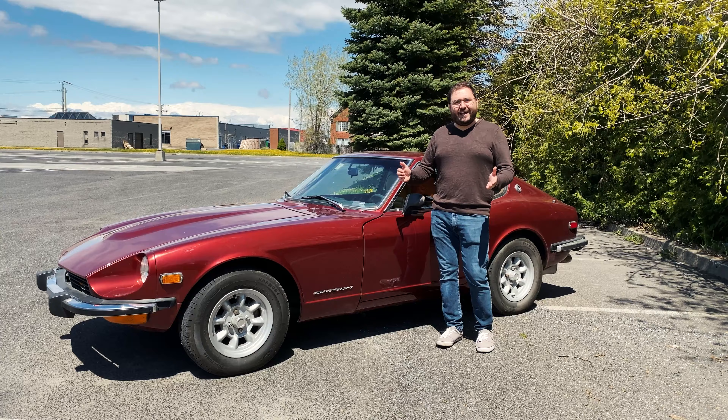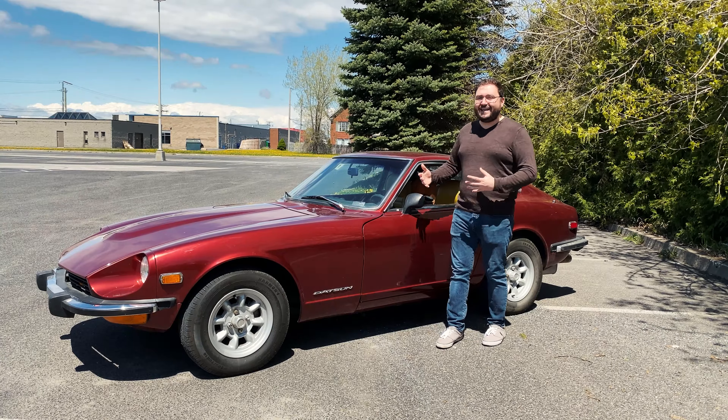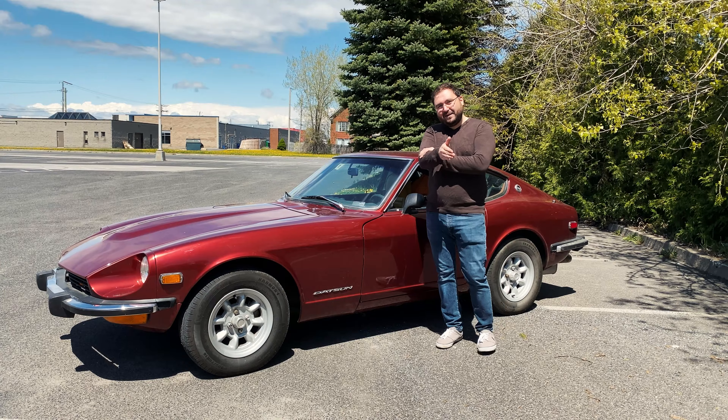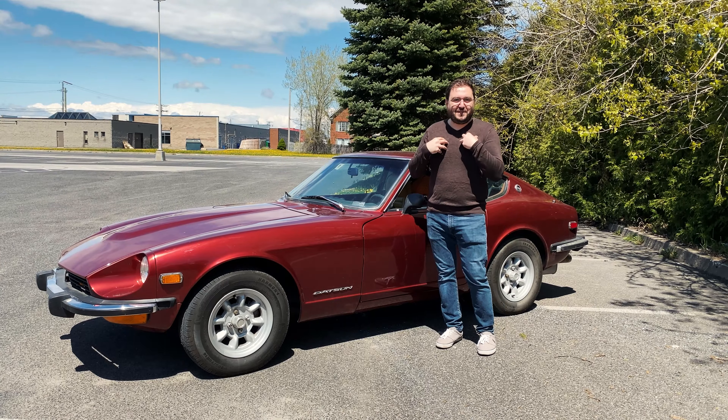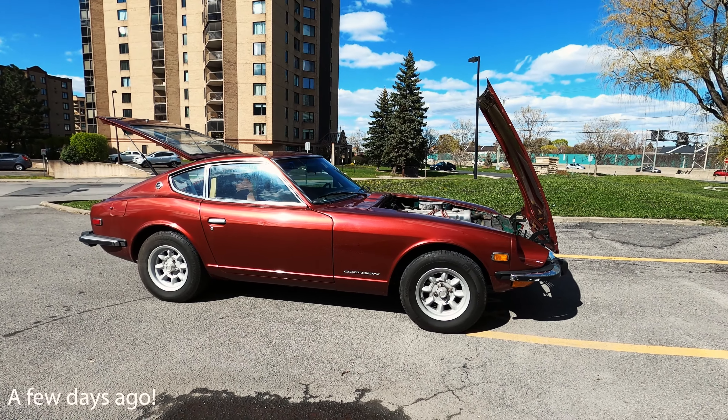But after driving it, trying it, and seeing all the reactions online, I totally get it. Take a look at the few snippets I have lined up for you guys, and you're going to see how it was for me to experience an almost 50-year-old Japanese vehicle. So here it is — the Datsun.